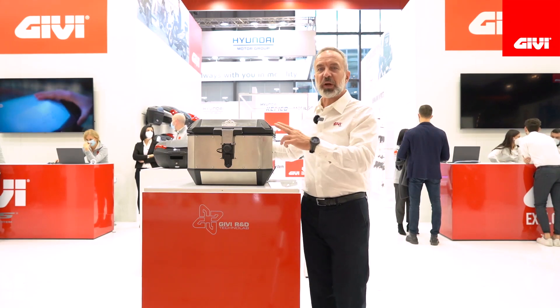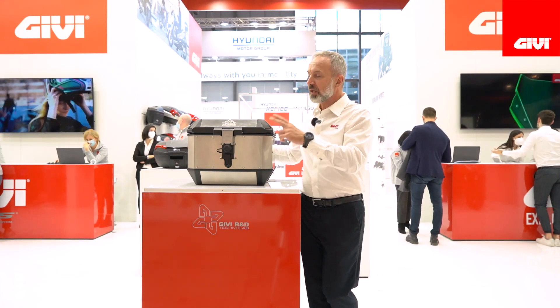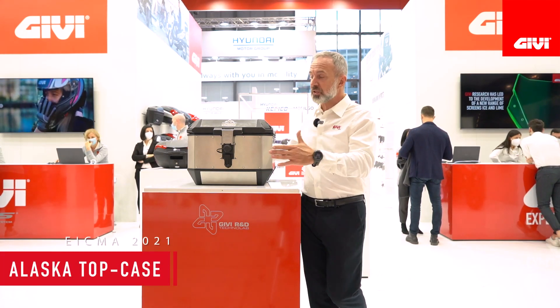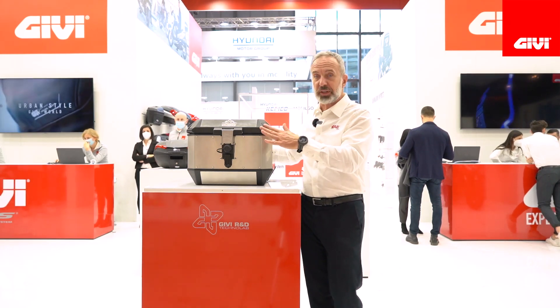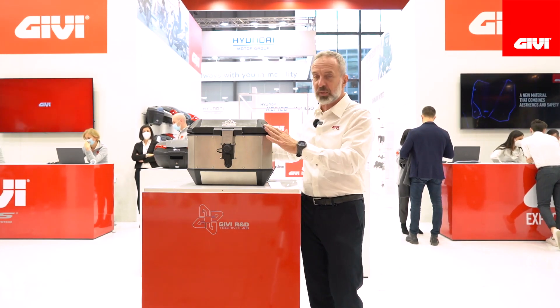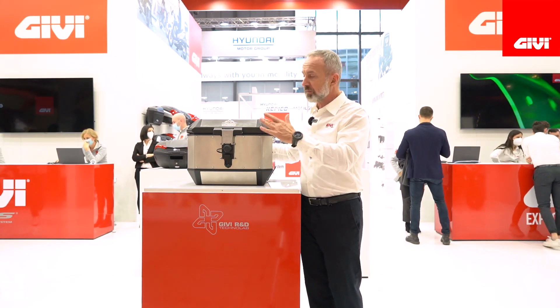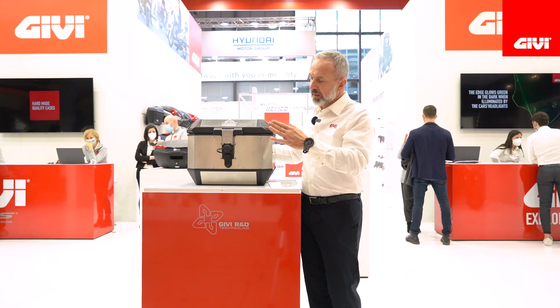New for 2022, we are adding not one but two top cases in the Alaska family — the most recent range of aluminum cases from GV. We now count on two more editions: one is the 44-liter top case, as you see here with me, and we also have a 56-liter. The difference of course is the size and volume — this one can take one full-face helmet, while the 56 can take two full-face helmets.